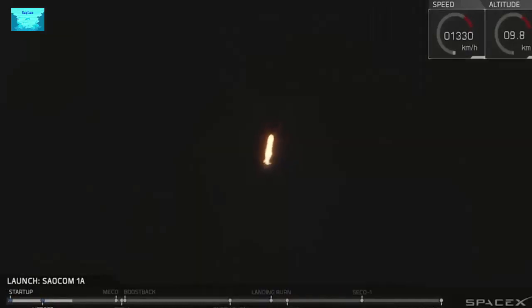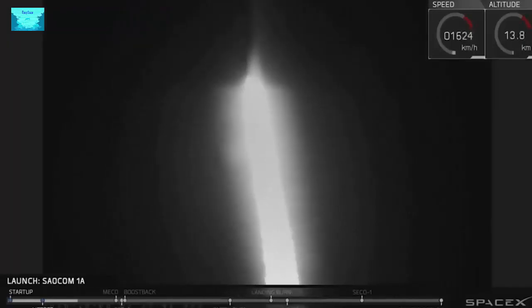Right now the vehicle is passing through max Q, which is the point of maximum aerodynamic pressure on the airframe. The vehicle actually throttles itself down for this portion of the flight in order to reduce structural stresses.